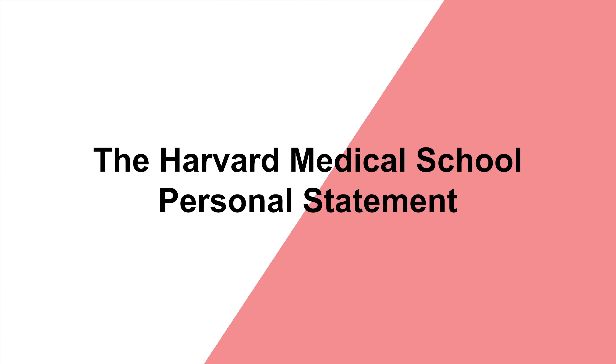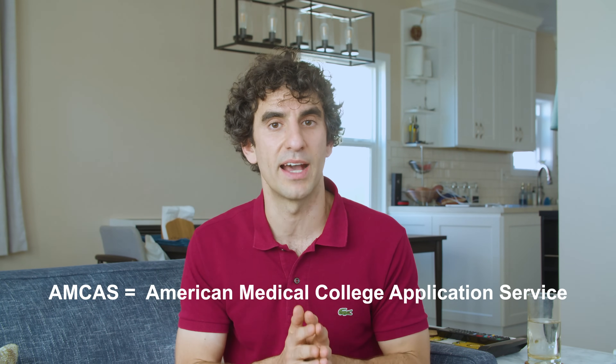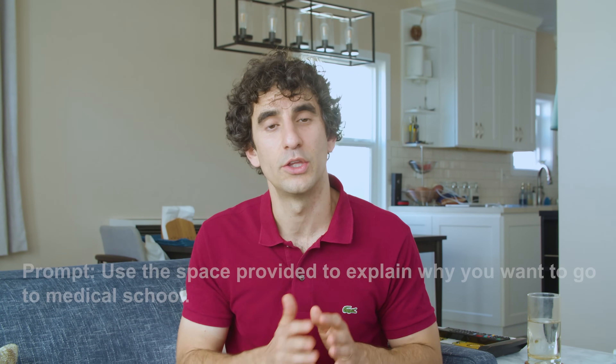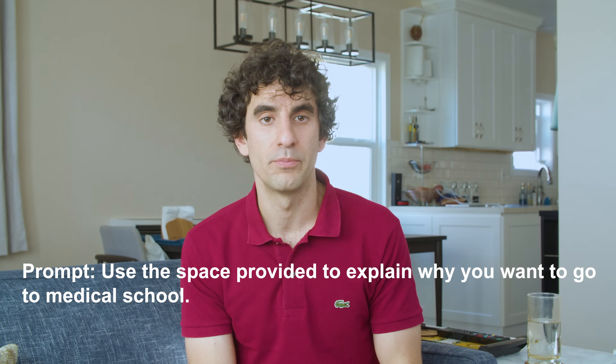To apply to HMS, you have to send an application through AMCAS, the American Medical College Application Service. AMCAS, otherwise known as your primary application, will ask you to submit a personal statement — a 5,300 character essay that answers the prompt: 'Use the space provided to explain why you want to go to medical school.' This written statement should provide an overview of your personal, academic, and extracurricular background and detail how your experiences have led you to medicine.